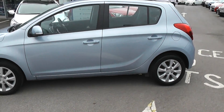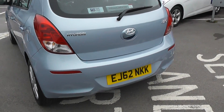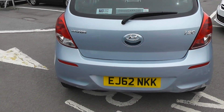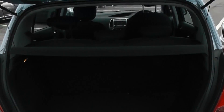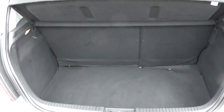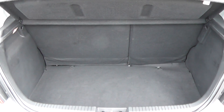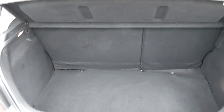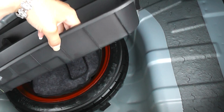Moving around to the boot, as you can see the car features a nice spacious boot. It also has a 60-40 split in the rear seats in case you need to put those down and make any additional space at all. It also features additional storage and a spare wheel.